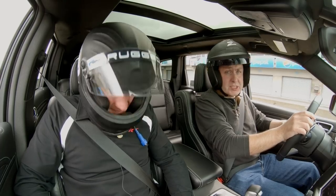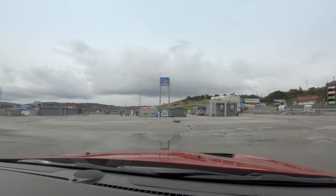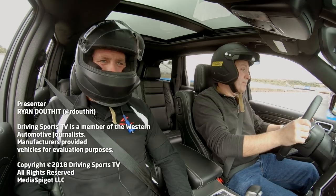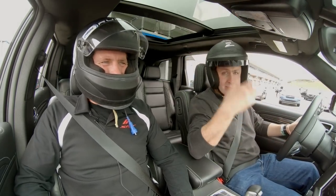For Driving Sports TV, this is Ryan Douthat driving the new Jeep Grand Cherokee Trackhawk — which is really weird to say, Trackhawk Jeep Cherokee, but that's what it is.